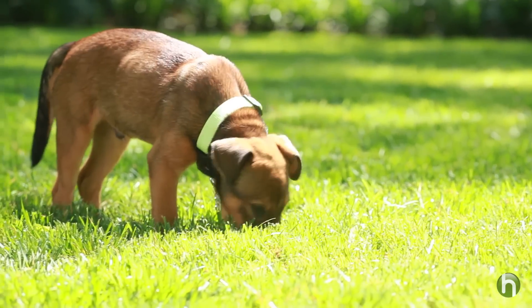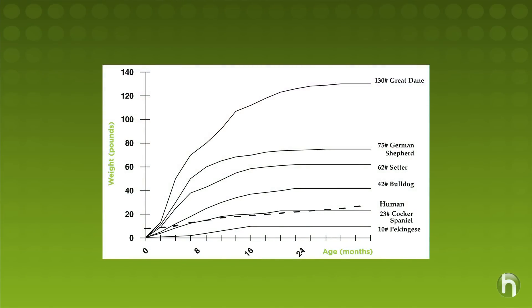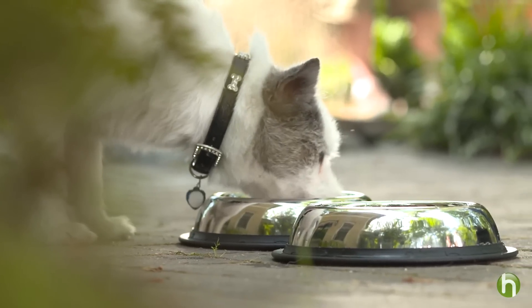Just like infants, puppies require different levels of nutrients than older dogs. Physically, puppies grow fastest during the first six months. The right nutrition is critical to support this rapid growth. Your puppy should only receive premium puppy food until he reaches his adult height and weight — typically in the first year for small and medium breeds and up to two years for large and giant breeds.